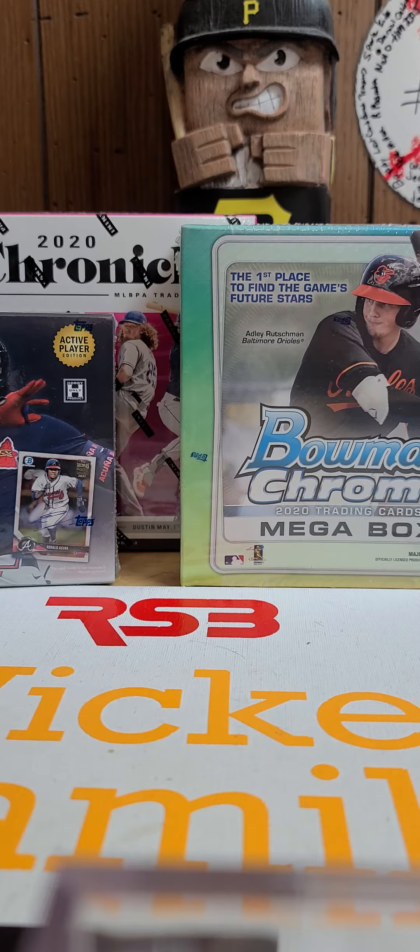Hello and welcome back to the channel everybody. We're going to go ahead and do another YouTube short today — we're going to show you our Pittsburgh Pirates mail week. Yeah, mail week! Everybody loves mail.